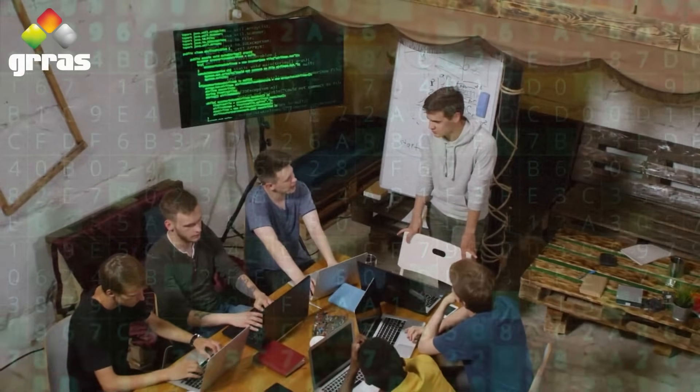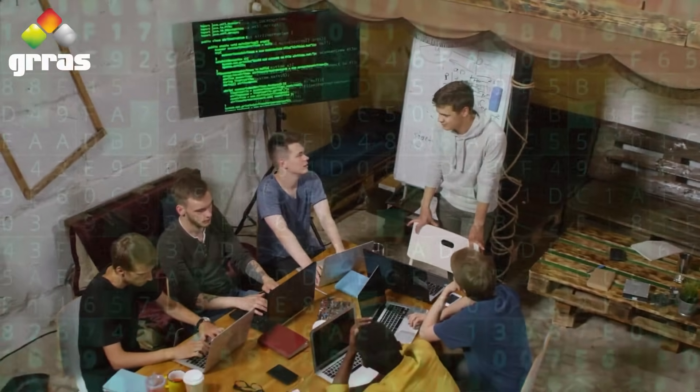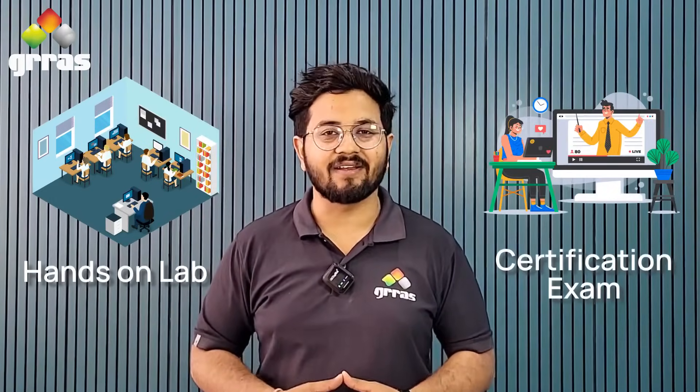Let's see what RHLS is. RHLS is an all-in-one learning platform that gives you unlimited access to the Red Hat official training, hands-on labs, and the certification exam for an entire year.